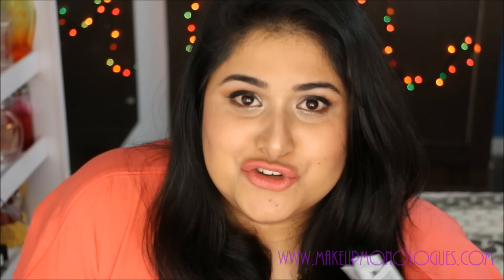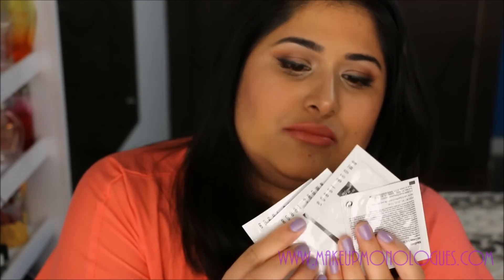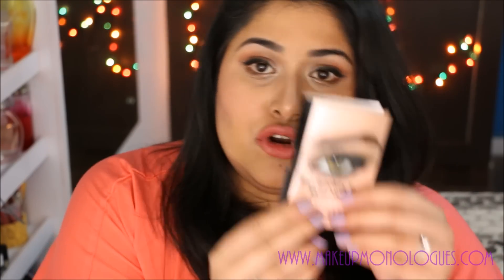The makeup artist was really sweet and gave me four samples of the Bobbi Brown BB cream to try. She also gave me a sample of the Bobbi Brown Smoky Eye mascara, and I have been wearing and loving this mascara. I can tell you right now that I love it. That was all I got from Delhi.